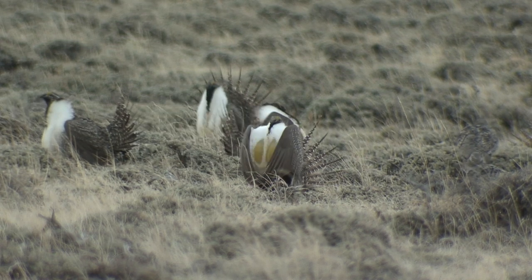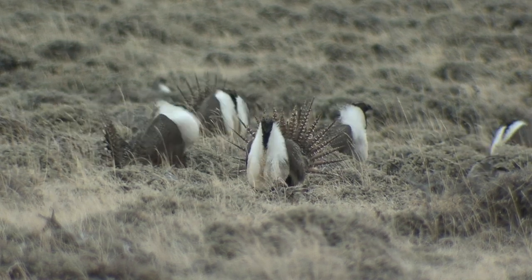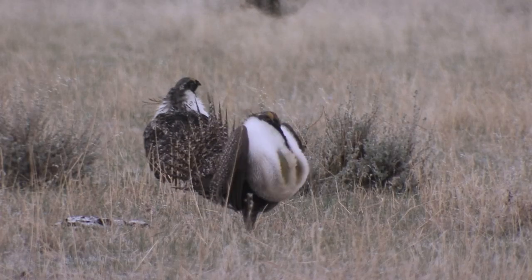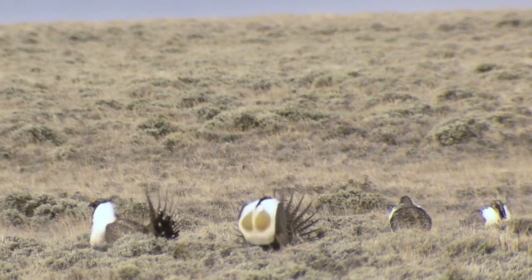They do this year after year, usually at the same place, and they've done that over dozens of generations. Sage grouse lecks can attract as many as 200 males, with the more dominant males usually taking up the space in the center of the leck.